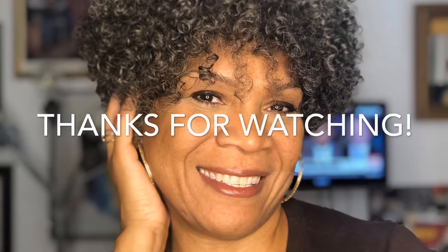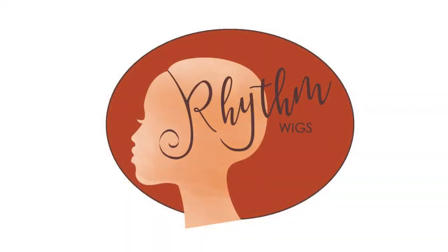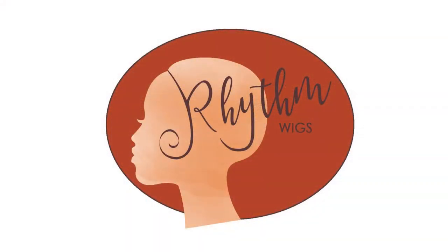Please do complete the survey for me. There will be a link in the Maintenance Monday email that you get. I would really appreciate it — it helps me to help you. Thank you for watching, and I'll see you next time. Bye-bye.